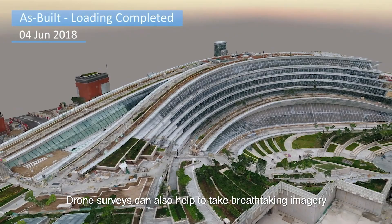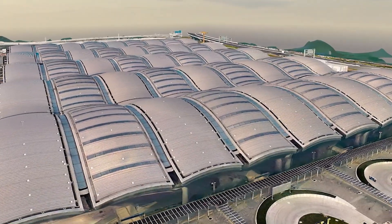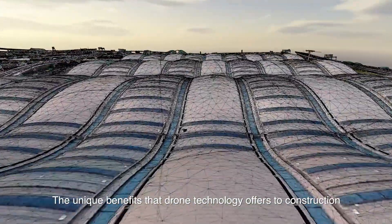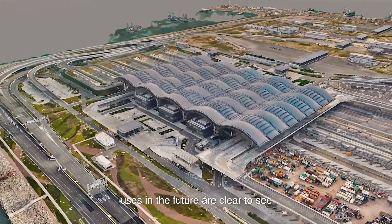Drone surveys can also help to take breathtaking imagery and fly-throughs of these spectacular projects. The unique benefits that drone technology offers to construction and the huge amounts of potential for increased uses in the future are clear to see.